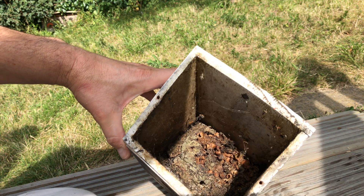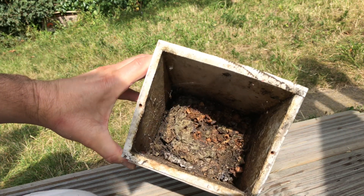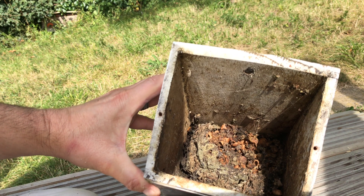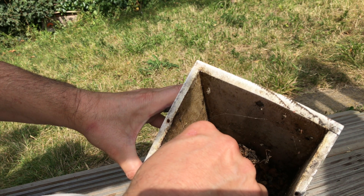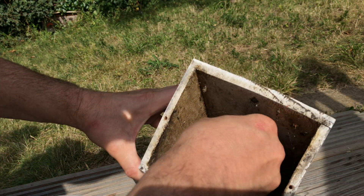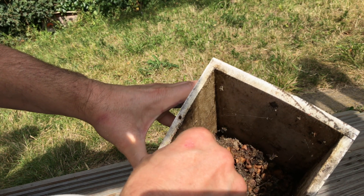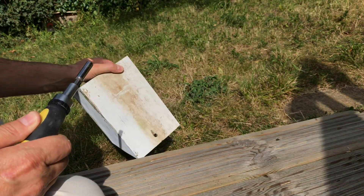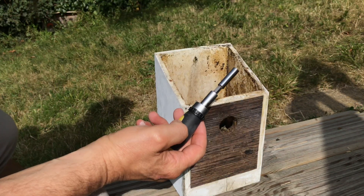I can't see any evidence of wax moths, but they - like a lot of bees - can get predated by the wax moth caterpillar. Up in the top left corner there is a bee. I don't know if that's a queen, so I'm going to be a bit careful. I'll give it a little prod very gently because it might be dead. Yeah, it's dead. There are a few dead bees in there actually. Let's just get it out.